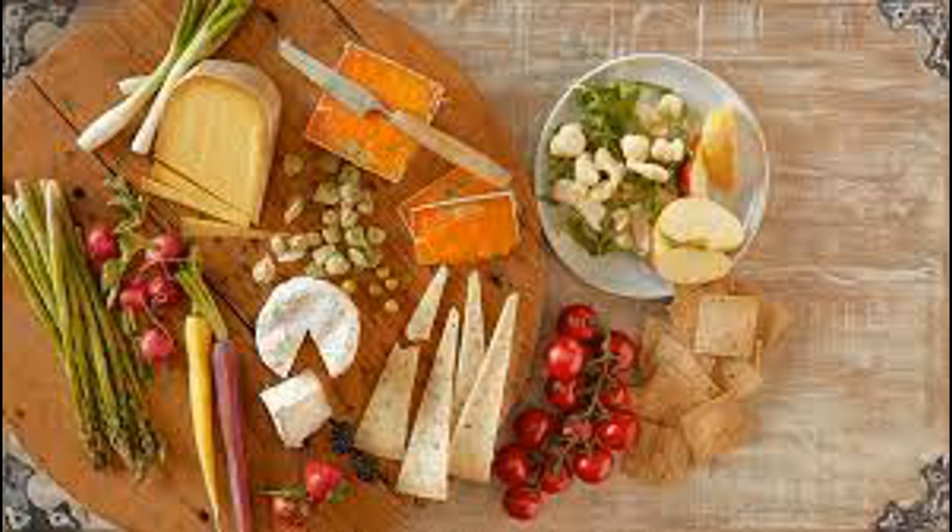Overall, the process of fat metabolism after consuming cheese involves digestion, absorption, transportation, and utilization or storage of fatty acids and other fat-soluble compounds throughout the body. When you consume cheese, which is a rich source of calcium, the calcium undergoes a process of absorption in your body.